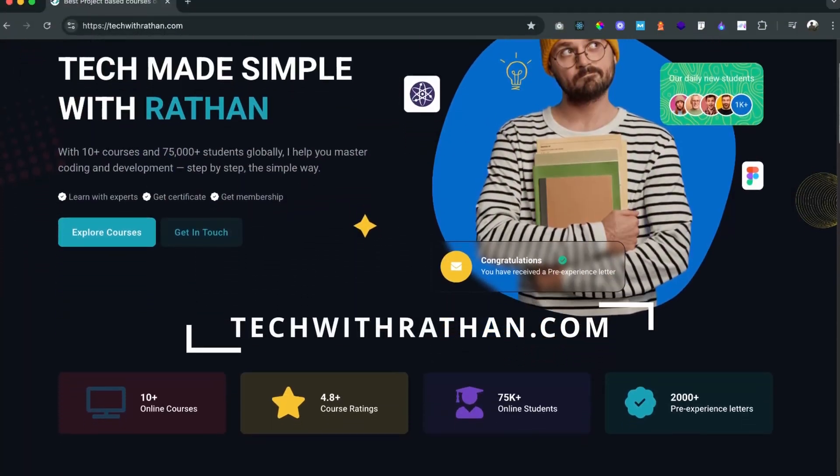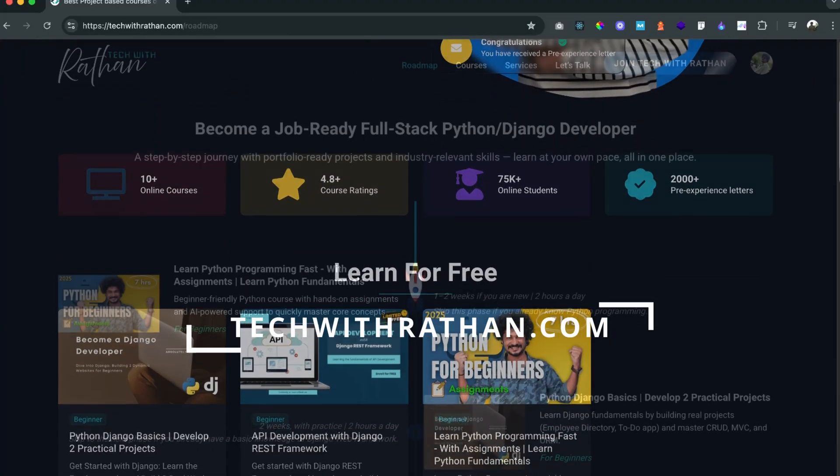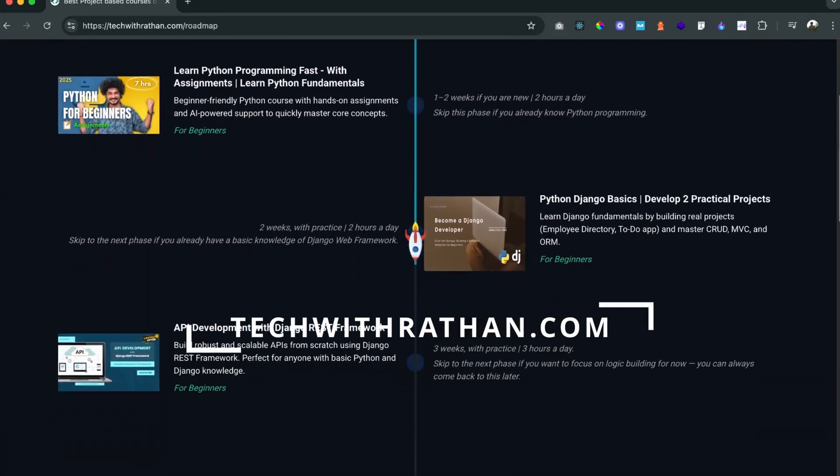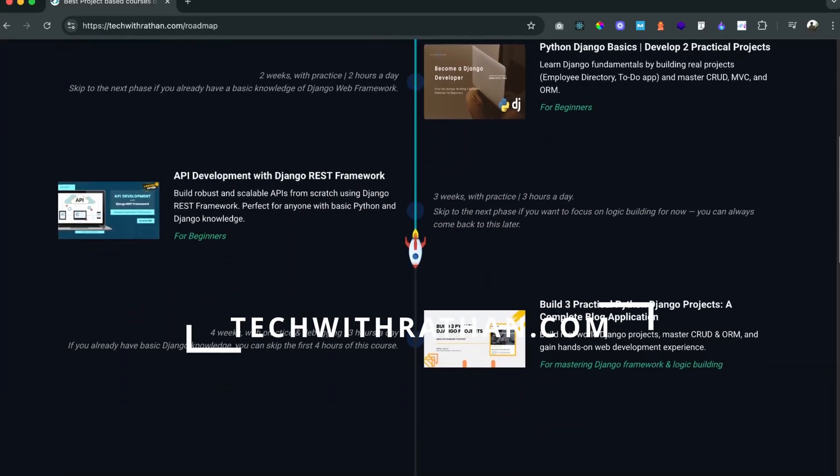Hey, welcome to Tech with Ratan and I'm Ratan. I'm making this video because I've got some exciting news to share with you. I've just launched my brand new website techwithratan.com. This is where you'll find all of my tech courses in one place. I've also put together a step-by-step roadmap that will guide you towards becoming a job-ready full-stack Python developer.